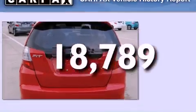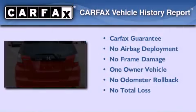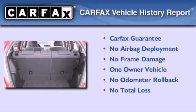This vehicle has fewer than 19,000 miles on the odometer. This Honda has had only one owner and it qualifies for the Carfax buyback guarantee.